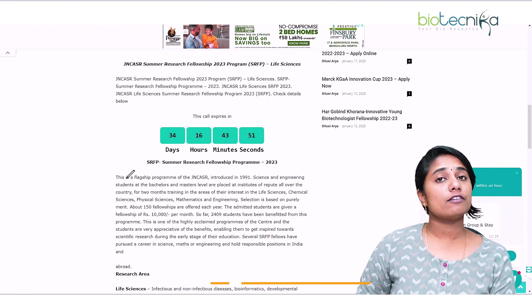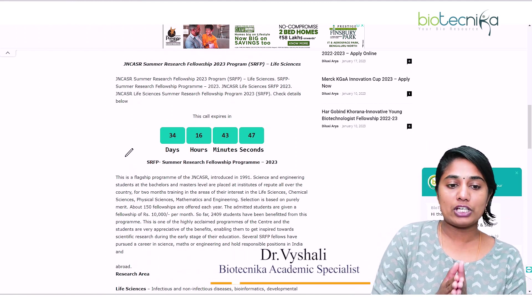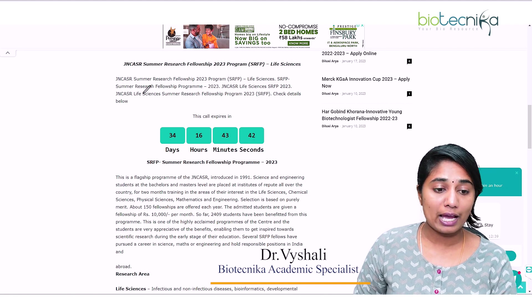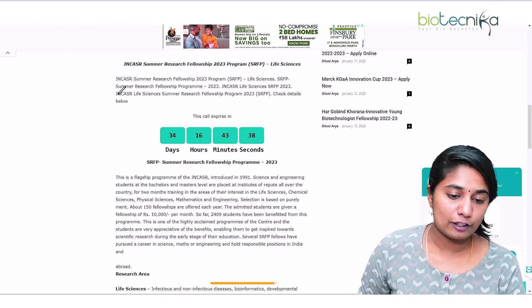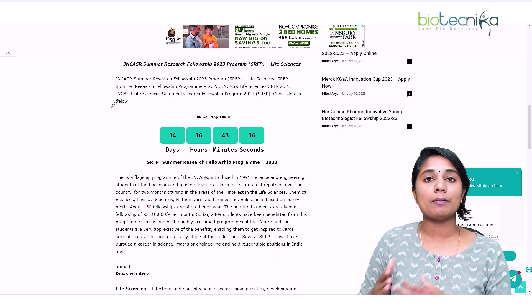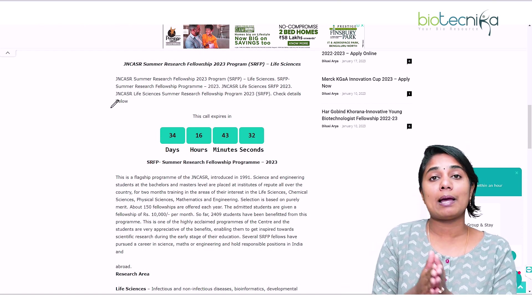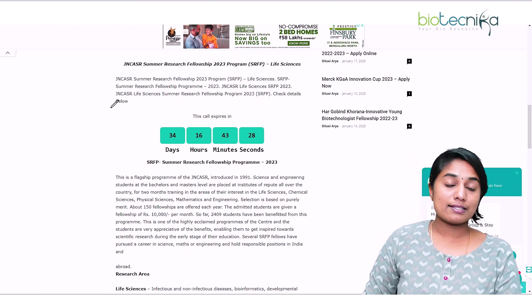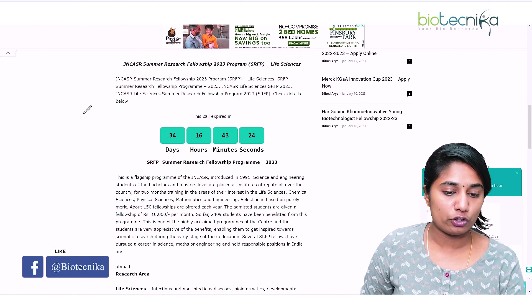The last date for application for this JNCASR SRFP is the 28th of February. So you have around a month's time to apply for this particular fellowship. Let us go through the details of this fellowship — how to apply, the application procedure, eligibility, and what is required in order to apply.